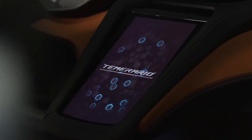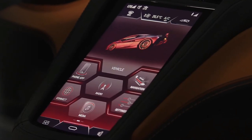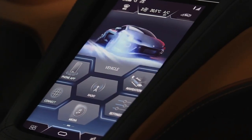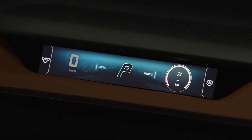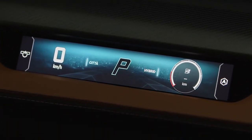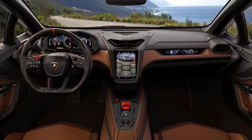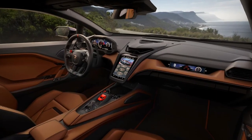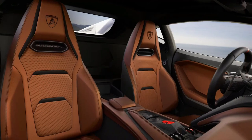Like the V12-powered Revuelto, the Temerario also has a trio of electric motors, which boost this to a combined 920 horsepower, and it can make up to 2,150 newton-meters of torque when in launch mode. This is sent to all four wheels via an 8-speed dual-clutch gearbox, and 0-60 mph is dealt with in 2.7 seconds, meaning it's 0.3 of a second slower than the Ferrari 296 GTB, despite a 90 horsepower advantage.